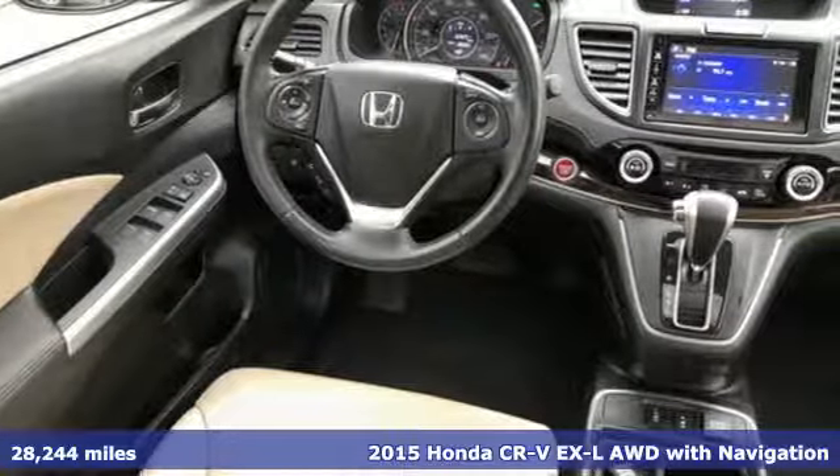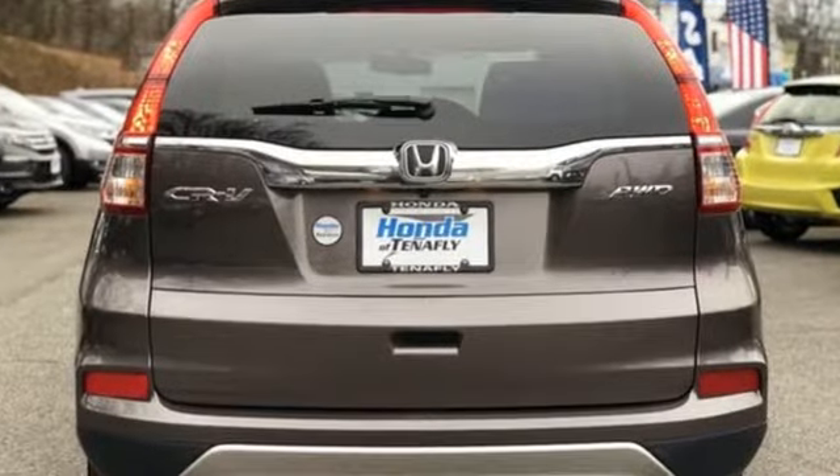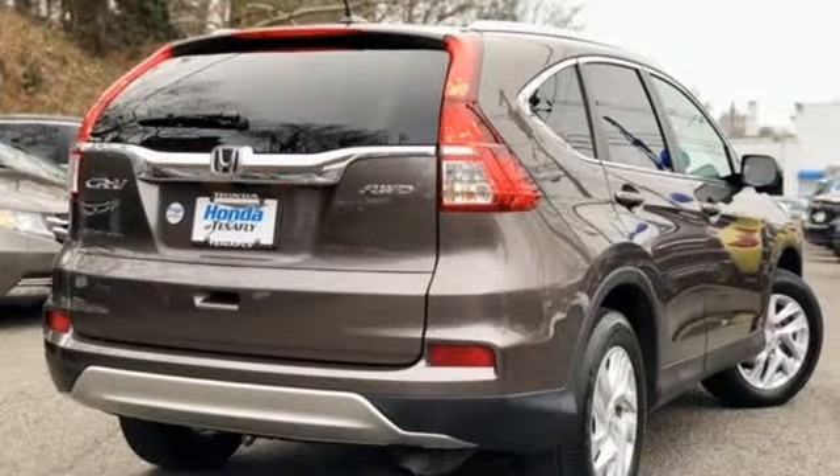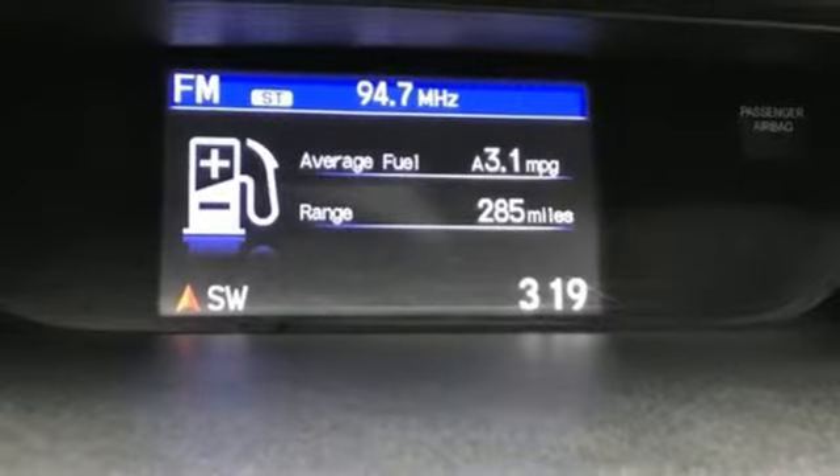Features include integrated navigation system with voice activation, smart entry key, front heated leather bucket seats, auto-dimming rearview mirror, and Bluetooth hands-free link.